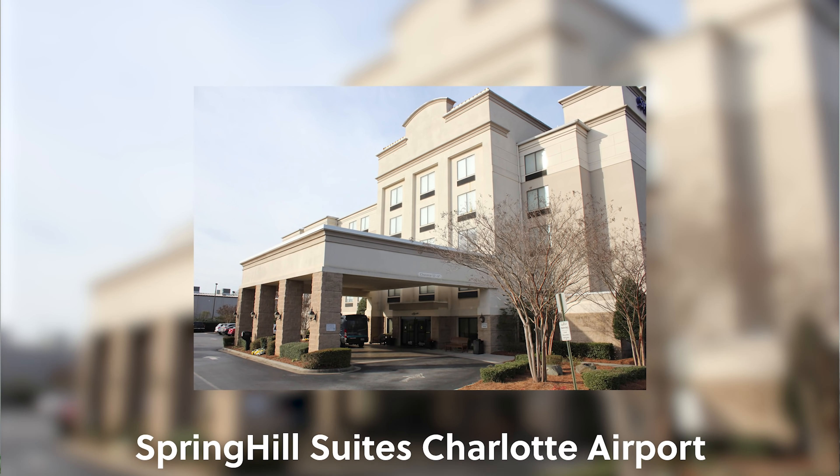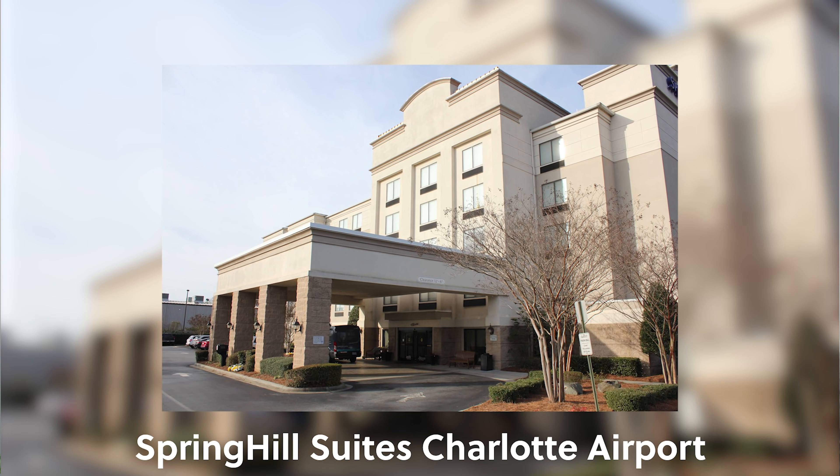Finally, to wrap up the list: SpringHill Suites, Fairfield Inn and Suites, and TownePlace Suites. I really don't have much to say about these brands besides the fact that they're great for mattress running — they're usually a category one or two in cheap locations, so you can rack up lots of elite qualifying nights to earn or retain your Marriott Bonvoy status. Sometimes you can even do mobile check-in without actually showing up. These hotels are often near the airport and make for a cheap overnight stay before your flight — check in, check out, catch your flight.